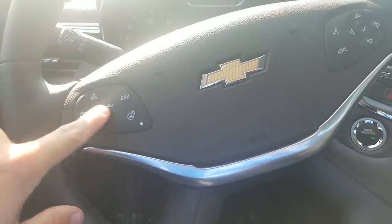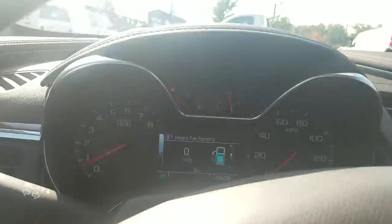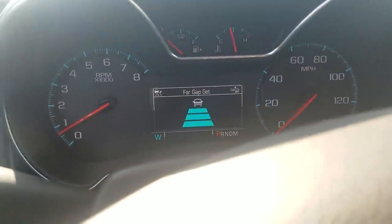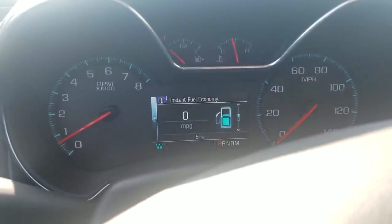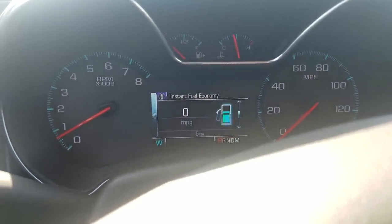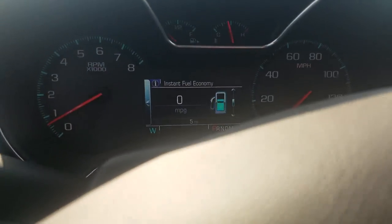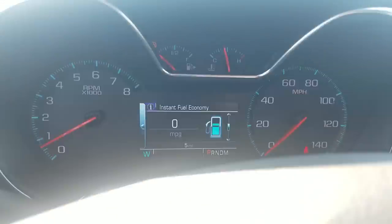You have cruise control and the heated steering wheel here. The gap indicator you'll see change is for adaptive cruise control, which is part of the Premier Confidence Package — that includes forward collision alert, lane departure warning, adaptive cruise control with forward automatic braking, and those 20-inch rims.